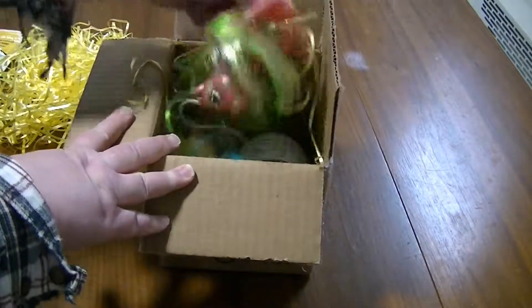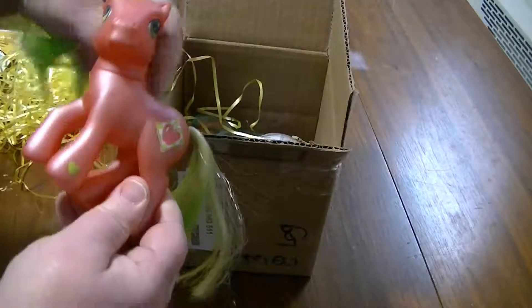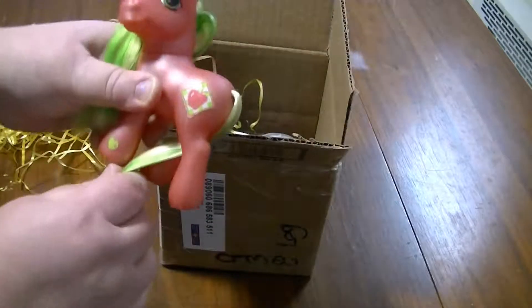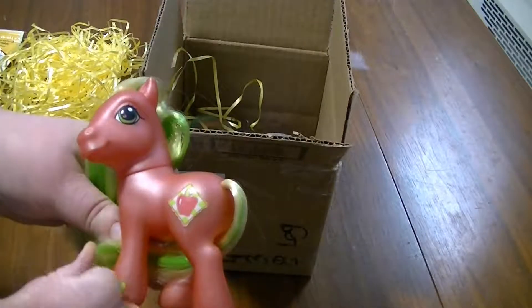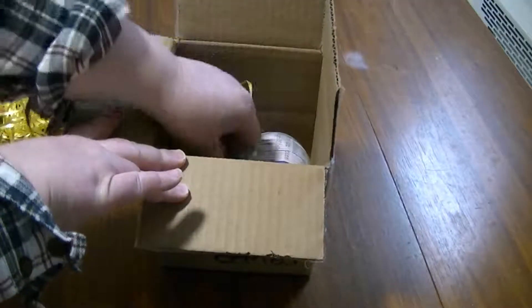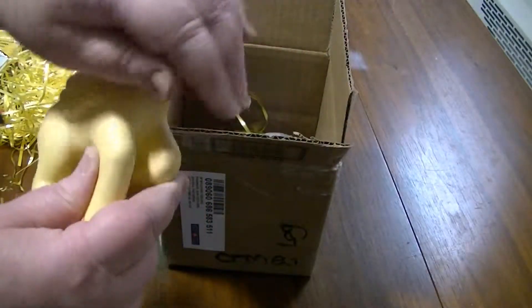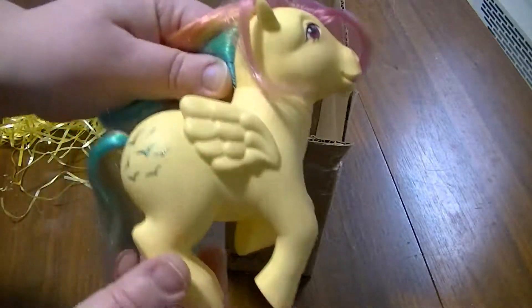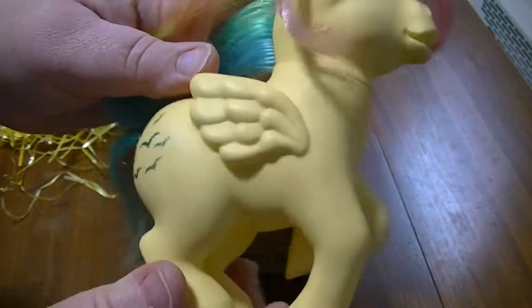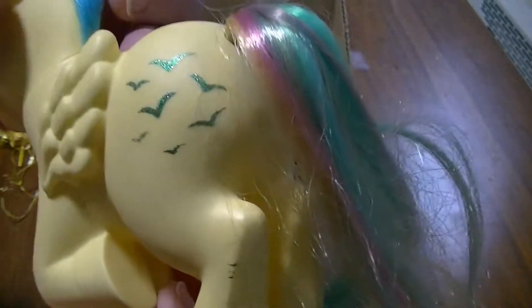Give that to the kitties after. Here's an Applejack G3 pony — very cute, love the symbol. Next we have a Sky Dancer G1 pony, very nice symbols, possible upgrade. Look how nice the symbols are!